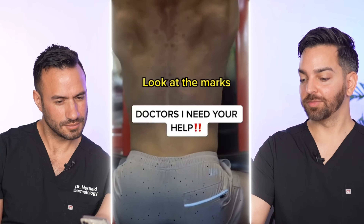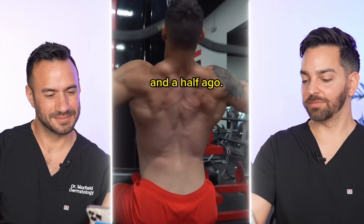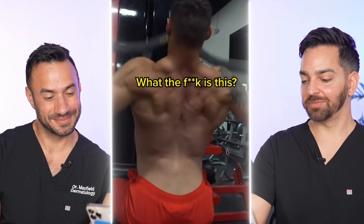I need a doctor to stitch this ASAP. Look at the marks on my upper back. It's spreading and it's getting darker. This is my back a month and a half ago. This is literally mutating. What the f*** is this?